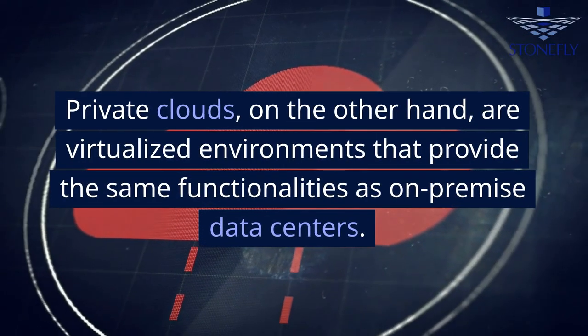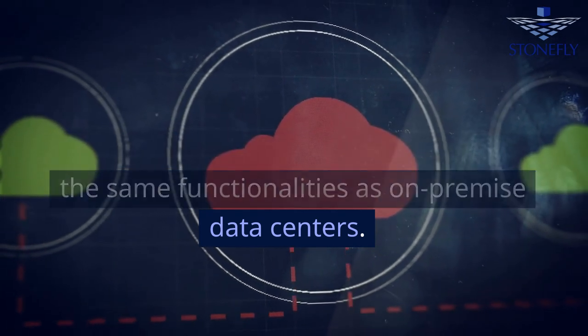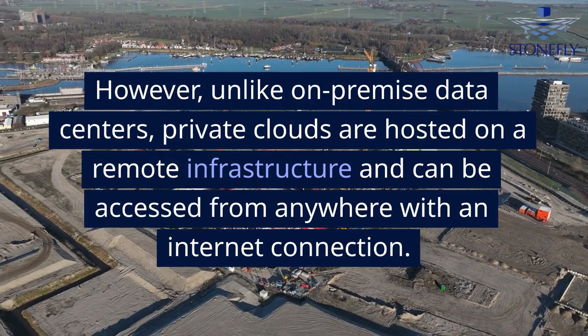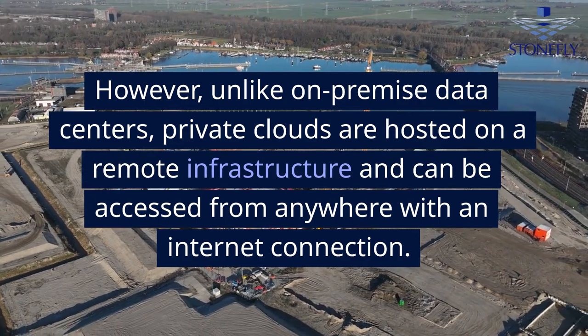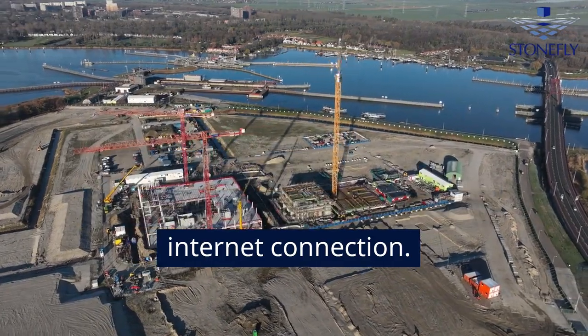Private clouds, on the other hand, are virtualized environments that provide the same functionalities as on-premise data centers. However, unlike on-premise data centers, private clouds are hosted on a remote infrastructure and can be accessed from anywhere with an internet connection.